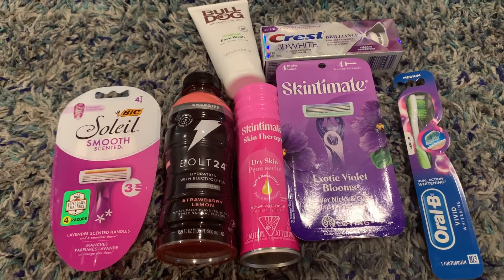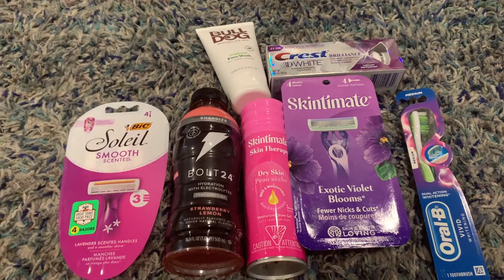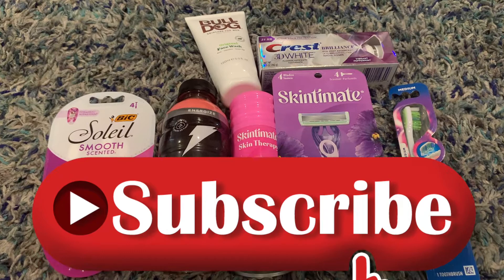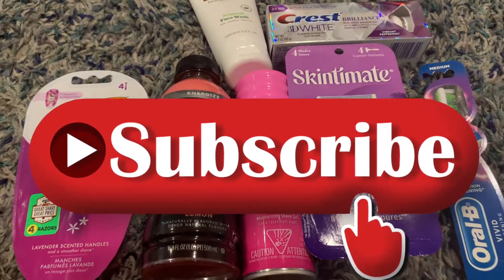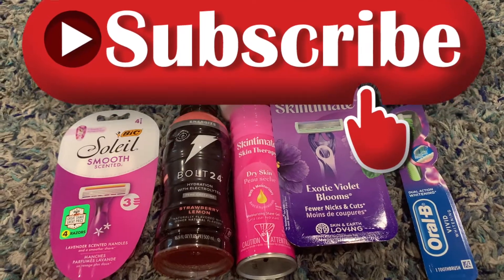This is everything I got today at Target. This was my first time couponing at Target — I need to practice a little bit more, but I think I did pretty good considering the coupons and ibotta rebates. If you're new to my channel, welcome — don't forget to hit that subscribe button. If you enjoyed this video, and if you're returning, thank you so much for coming back. I'll see you in the next video.